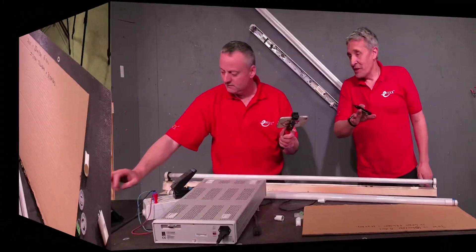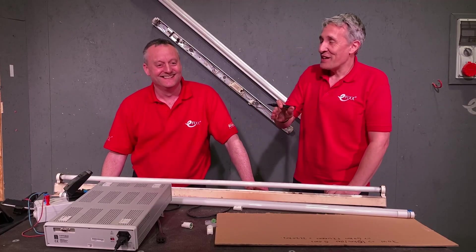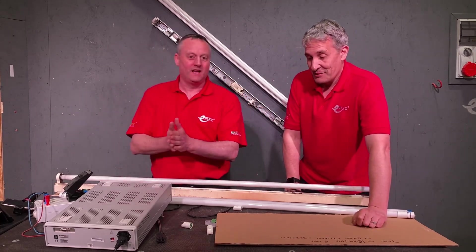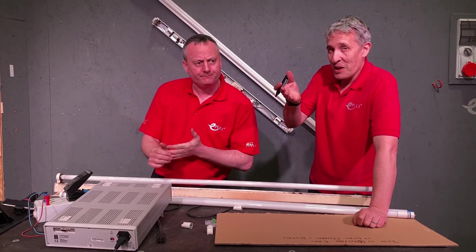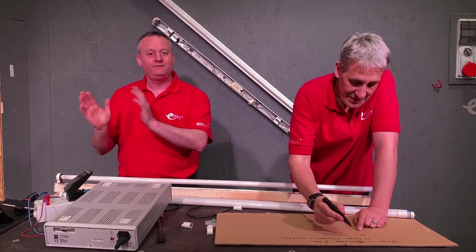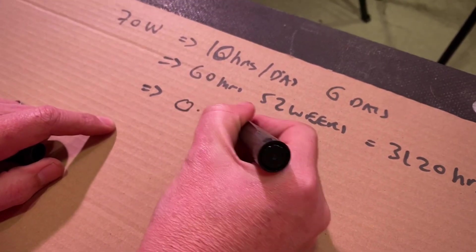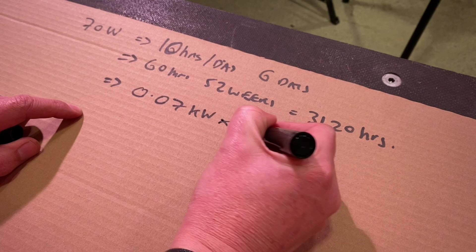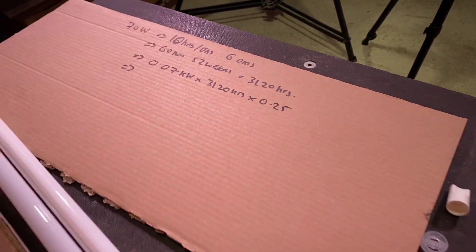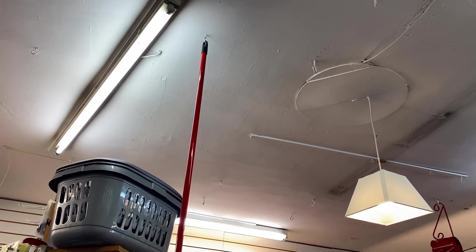On energy price: we used to do these calculations at 10 pence per kilowatt hour, but we're going to use 25 pence per kilowatt hour, which is where we're at currently. Energy prices don't look like they'll be going back to lower costs for a while. So: 70 watts = 0.07 kilowatts, multiplied by 3,120 hours, multiplied by £0.25 per kilowatt hour — that gives us £54.60 per year to run just one light fitting.